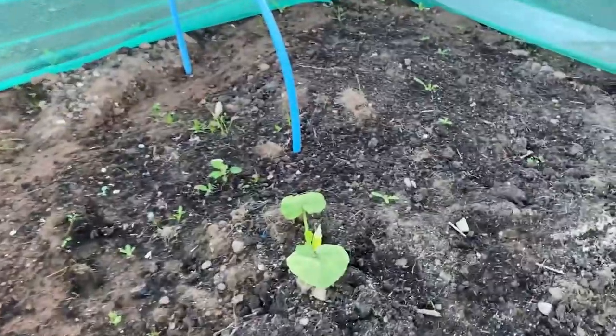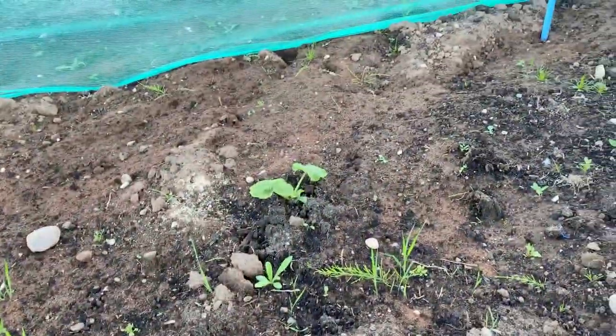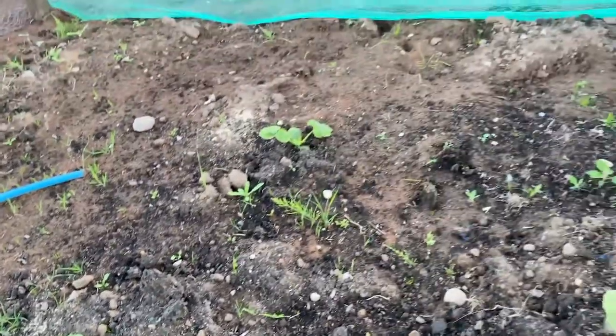Here are the pumpkins — they're getting on a bit now, loving all the weather we've been having, and all that nitrogen from the nettle feed that I gave them. Hoping for a few whoppers, a few big pumpkins. Oh — that's what happens when you turn 40: you have a sneeze and your back's done in for six weeks.